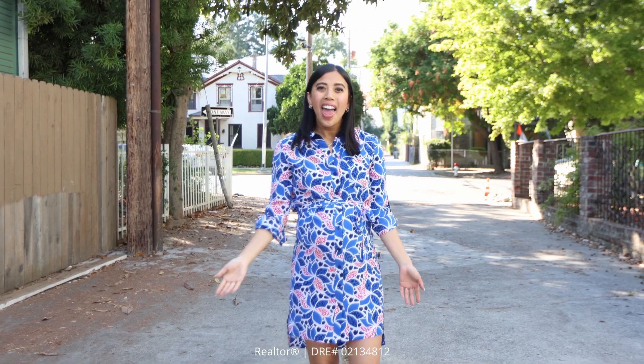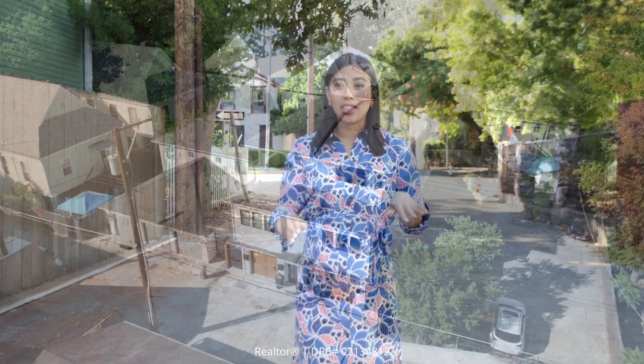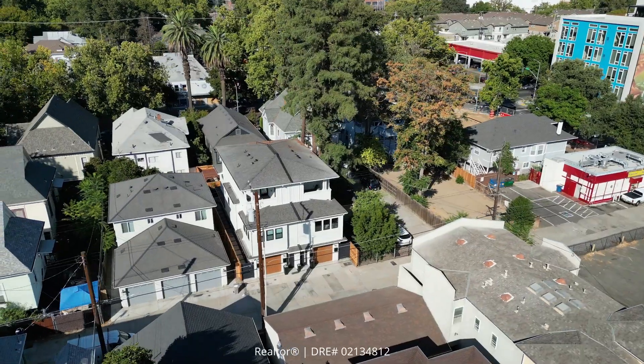I'm going to let you in on a little secret. Every time I'm in the area, my favorite alleyway to walk down or bike down is Eggplant Alley. I love it because it's fully paved, I know it's going to be clean and safe, plus my newest listing is located on this alley. Let's go ahead and go take a look.